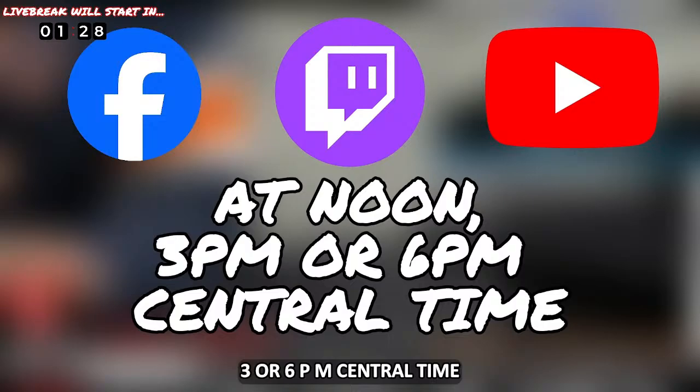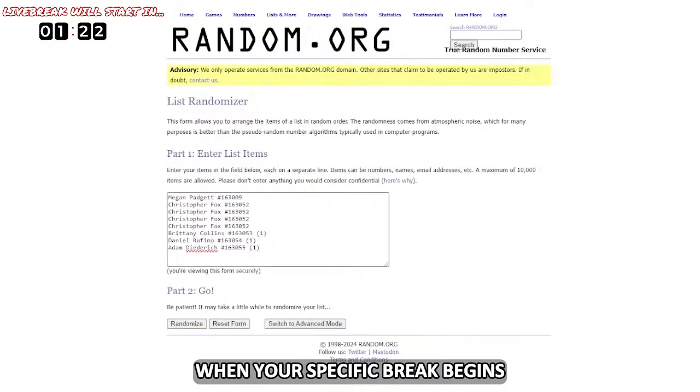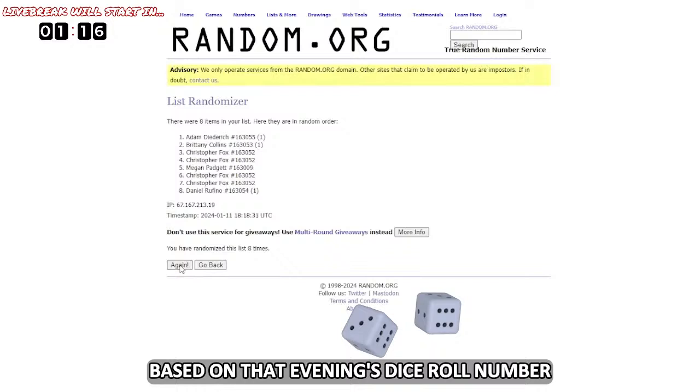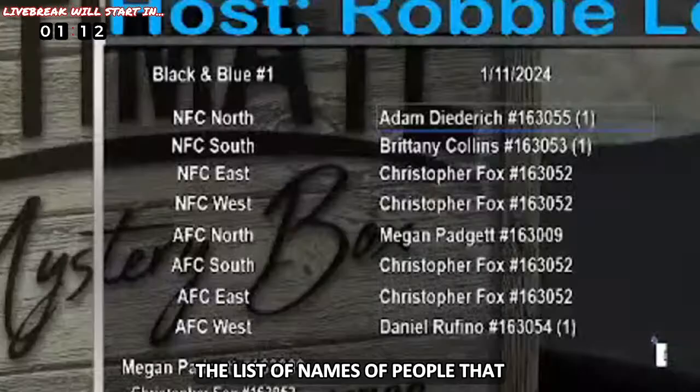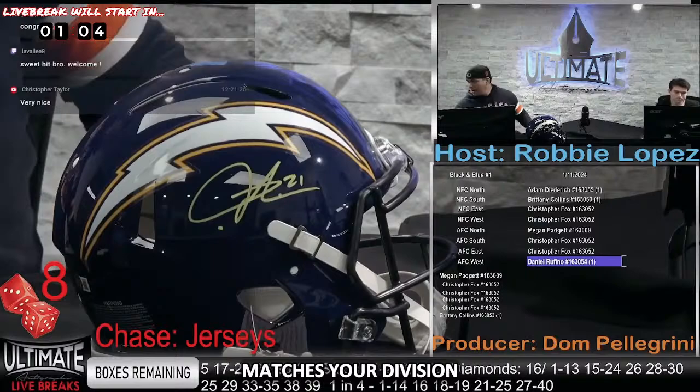As you watch, you will see your name appear on the screen. When your specific break begins, your name will go into the randomizer and will be randomized a specific number of times based on that evening's dice roll number. Once randomization is over, the list of names of people that bought into that live break will be matched up with a specific division. If the item pulled from the mystery box matches your division, congratulations — you just won an incredible piece of signed memorabilia.